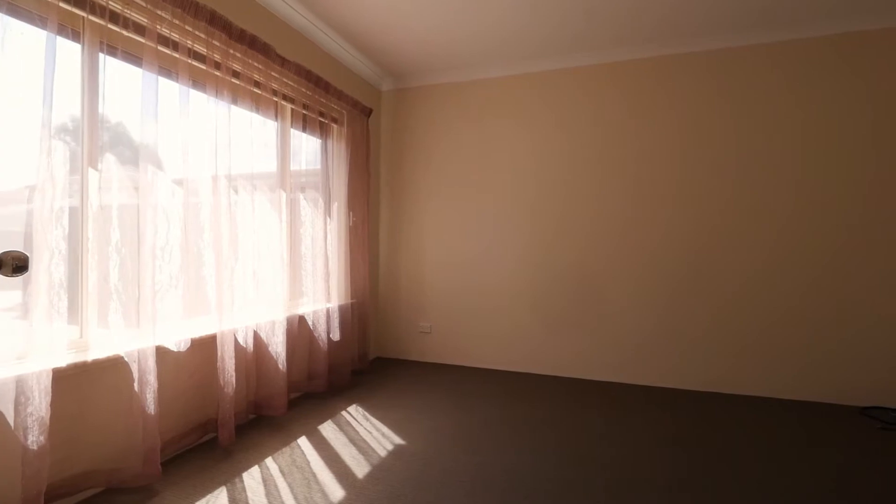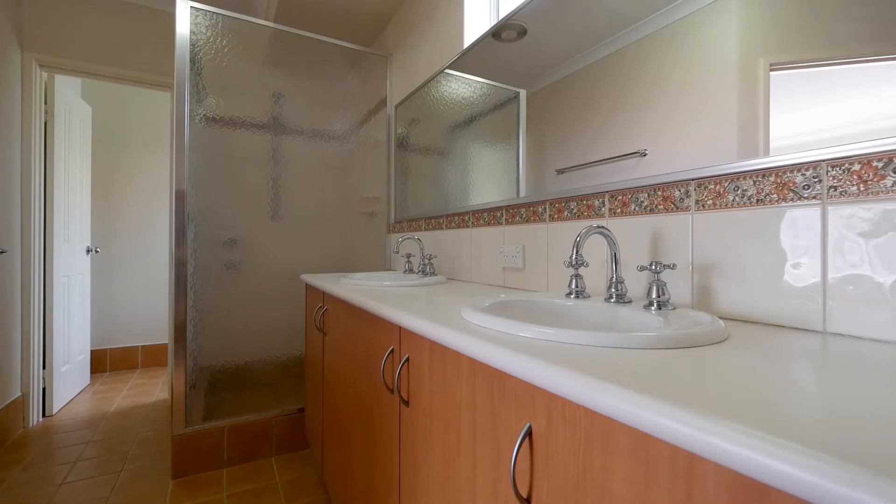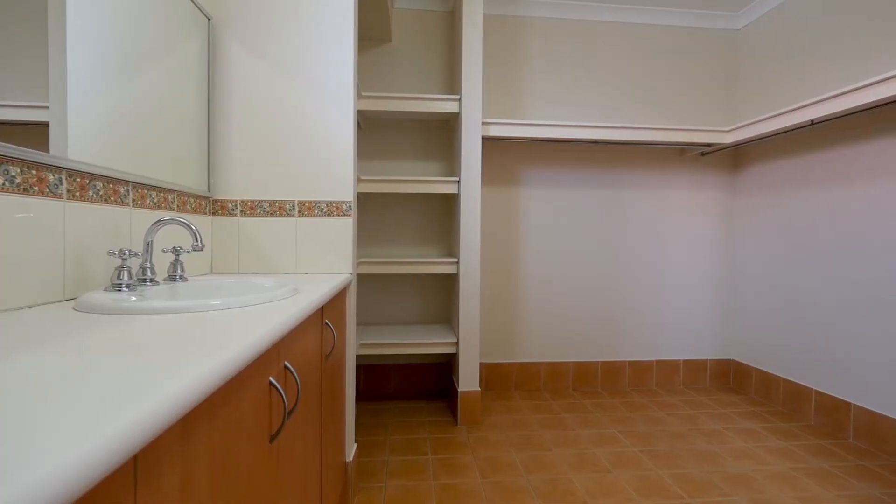The master bedroom is big. It has a huge en suite with his and hers sinks, a glass shower screen, and a walk-in wardrobe.